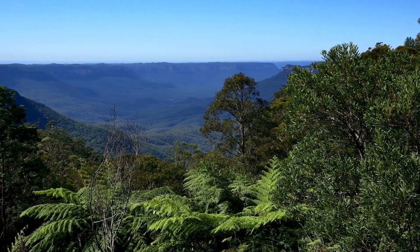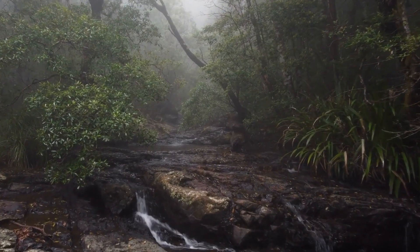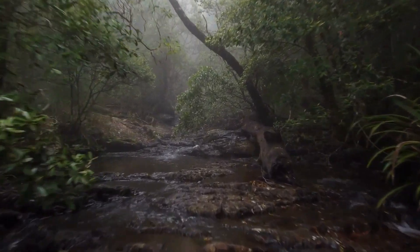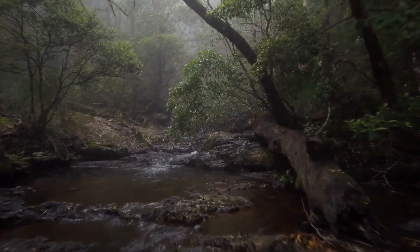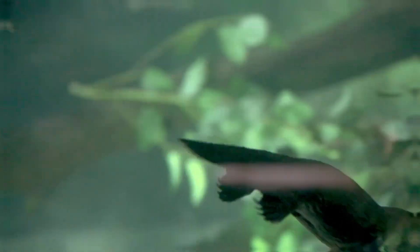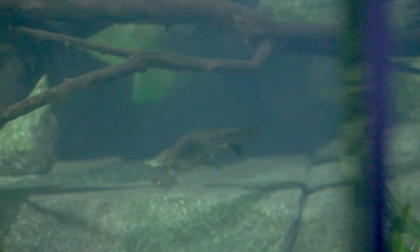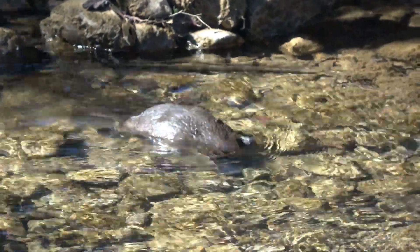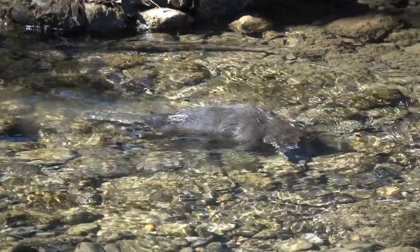Today, I want to take you on a journey to a very unique corner of the animal kingdom. Get ready to dive into the wonders of one of the most unusual and astonishing creatures Mother Nature has ever gifted us — the Platypus. You know those little animals that seem to have sprung from a fantasy movie or sci-fi story? Well, the Platypus is definitely one of them. Join me and let's go!